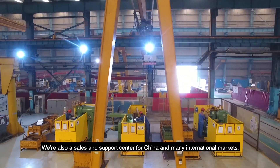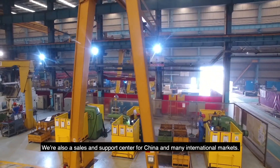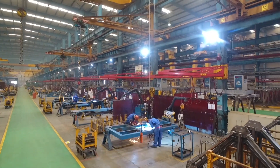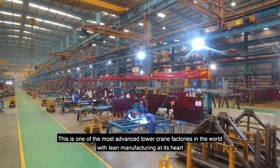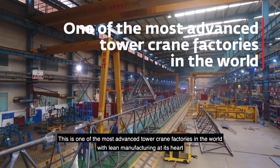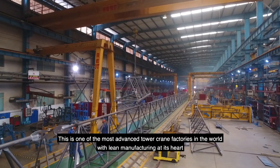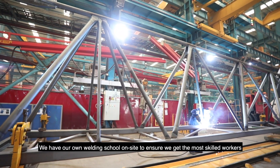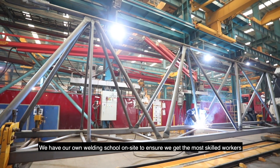We are also a sales and support center for China and many international markets. This is one of the most advanced tower crane factories in the world, with lean manufacturing at its core. We have our own welding resources on site to ensure we get the most skilled workers.